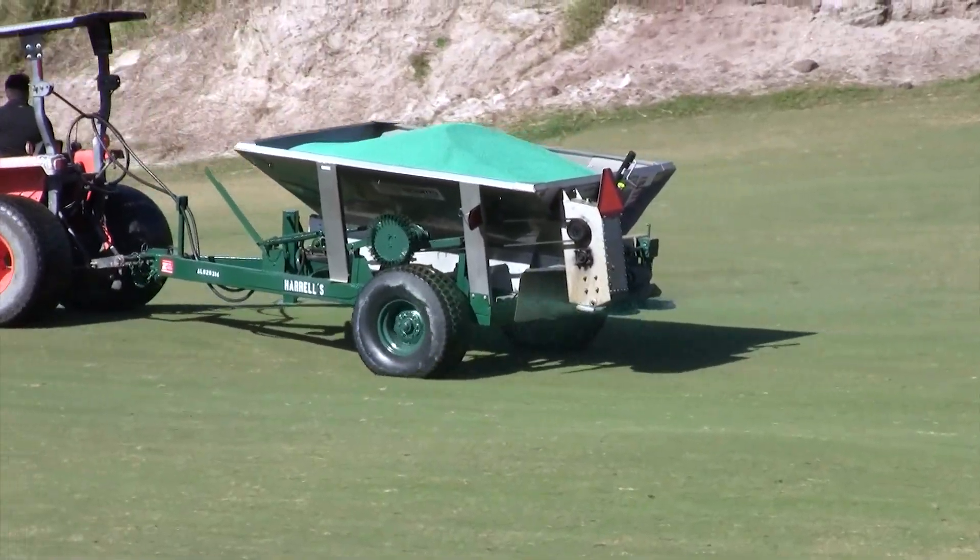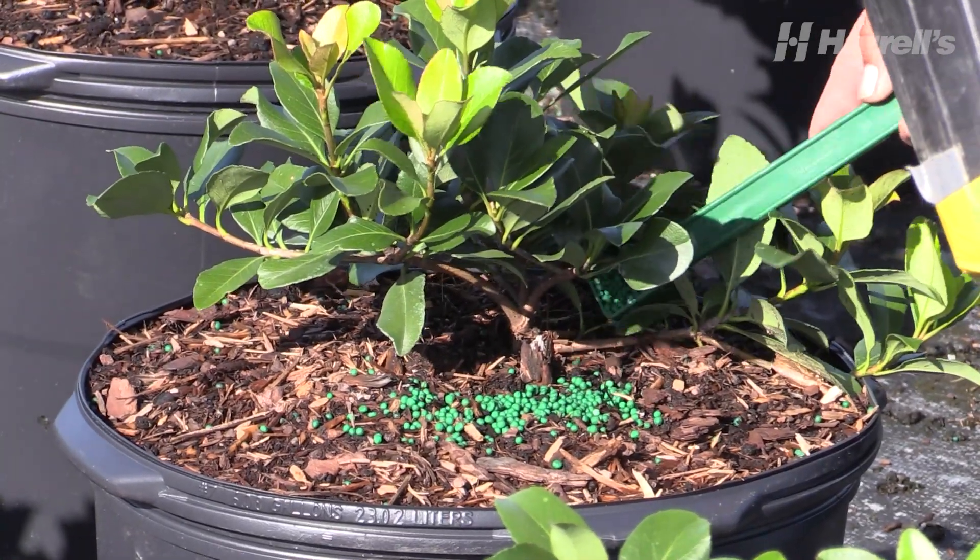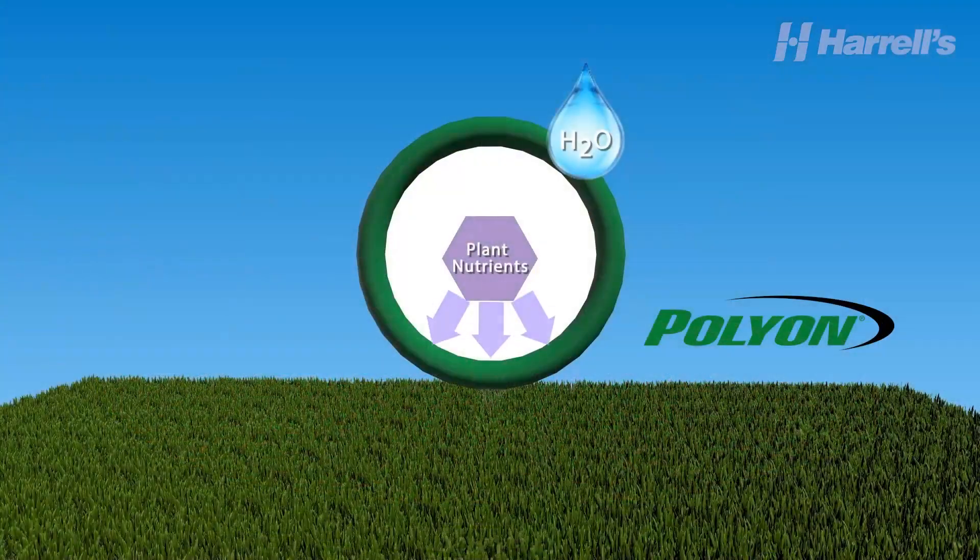We blend a variety of fertilizers for turfgrass, ornamental plants, and crops, including the world's most technologically advanced fertilizer, Polyon.